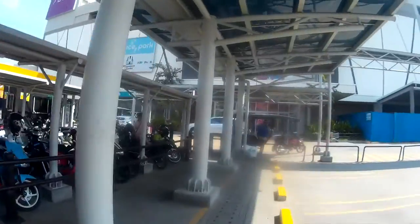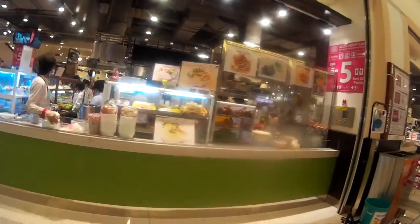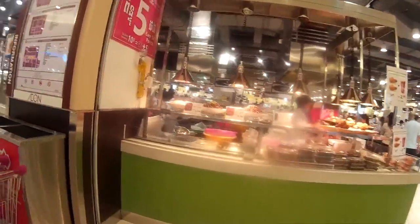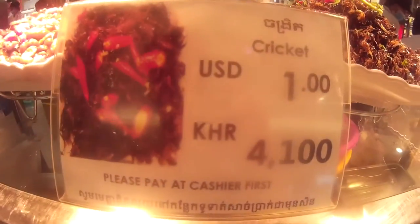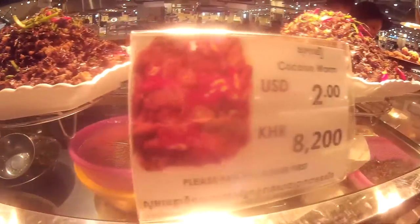Let's go inside. So I am now inside the Aeon Mall. This is what you're going to see — it's a food court, with the supermarket on the other side. I remember that this Aeon Mall has the same setup in Singapore and Malaysia, and my friend told me the owner is Japanese. Look at this — this is cricket. They have Cambodia's exotic food like crickets, something like a worm, and scorpion.